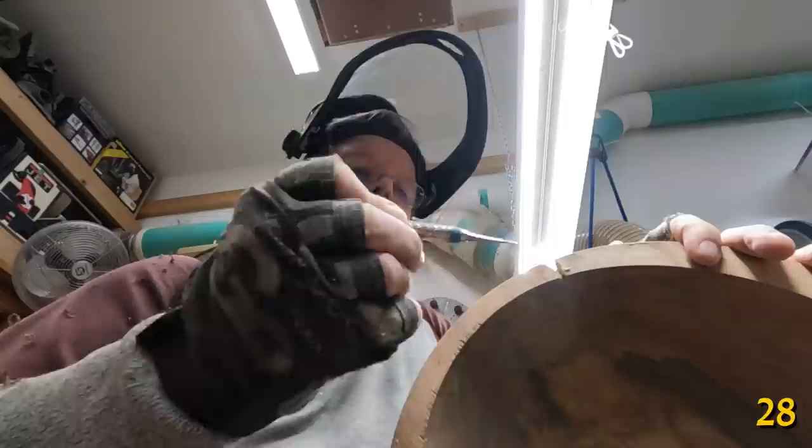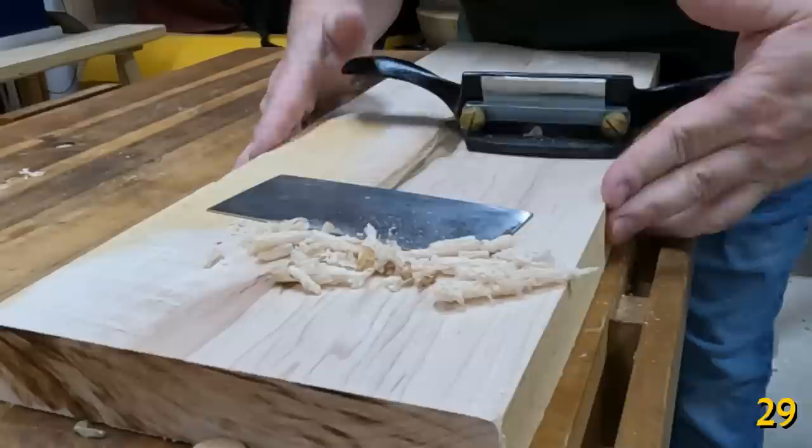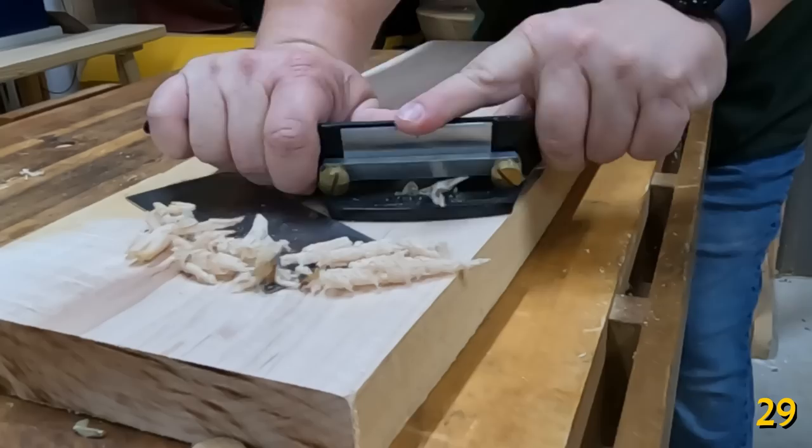One of the advantages tools like cabinet scrapers and scraper planes have over a card scraper is that with really difficult woods, really curly or figured woods, you can actually skew them a little bit and control them at that angle so you get more of a shear scrape than a straight-ahead scrape.